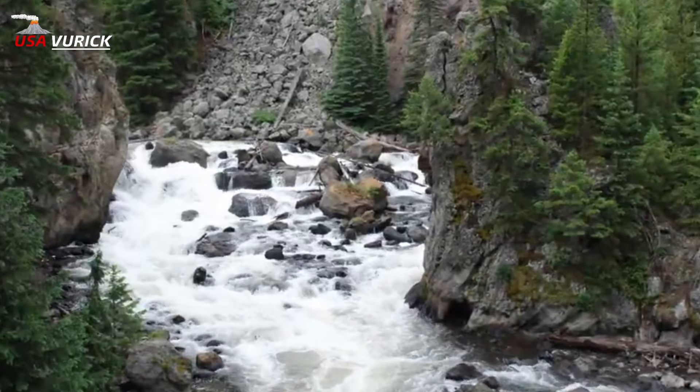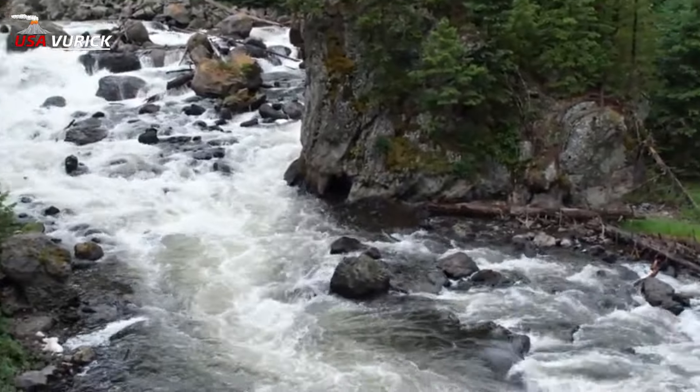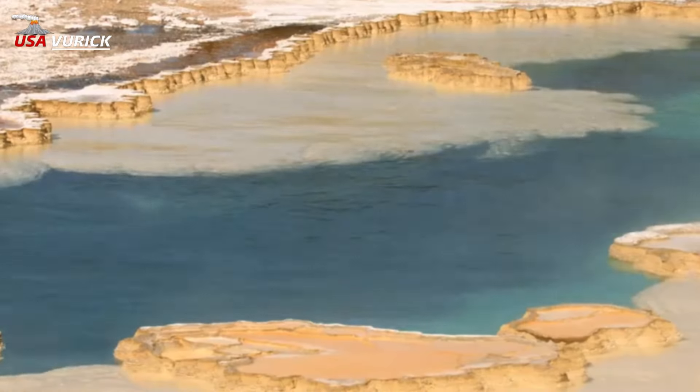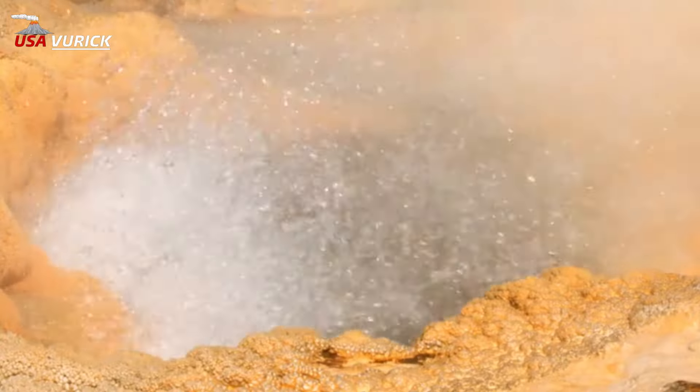Z — Z'omar Spring: Believe it or not, this spring in Lower Geyser Basin is not the only feature in Yellowstone National Park that starts with a Z. There's also Zipper Creek, Z'omar Pool, and Zygomatic Arch.